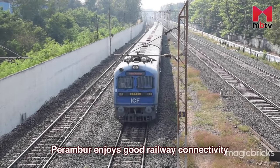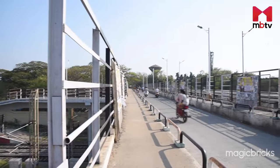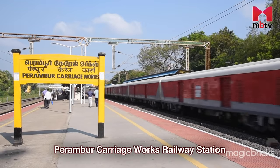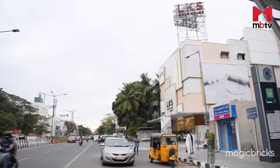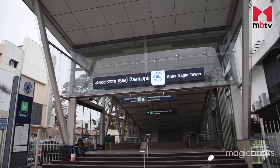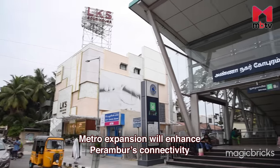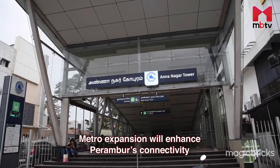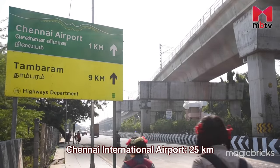Perambur has excellent railway connectivity and it is the key factor driving real estate sales in this region. It is served by three railway stations: Perambur Railway Station, Perambur Carriage Works Railway Station and Perambur Loko Works Railway Station. Ananagar houses the nearest metro station, which is around 7 km away. However, the proposed metro expansion of Corridor 3, i.e. from Madhavaram to Sholinga Nallur under Phase 2, is likely to enhance the metro connectivity of Perambur. Chennai International Airport is around 25 km away via the Grand Southern Trunk Road.